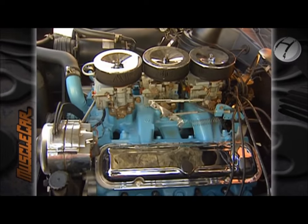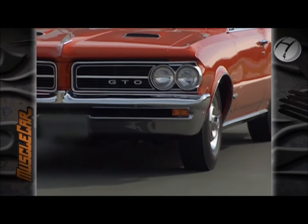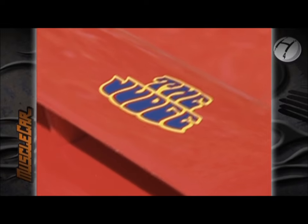348 horsepower and 389 cubic inches meant that each pony was only pulling about 10 pounds of car. The legacy continued in 1969 when the Judge was born.